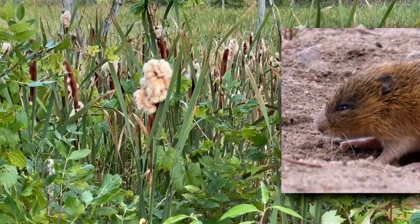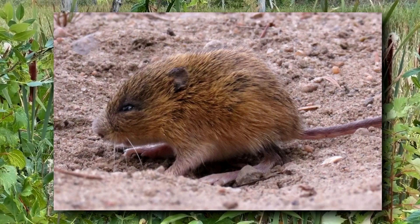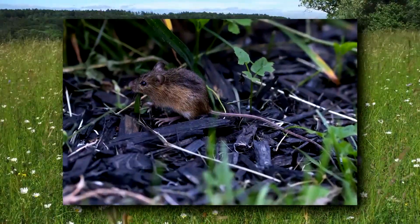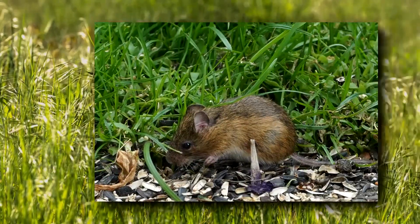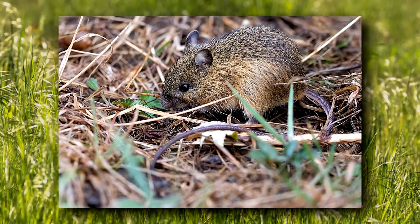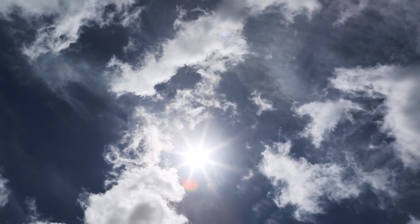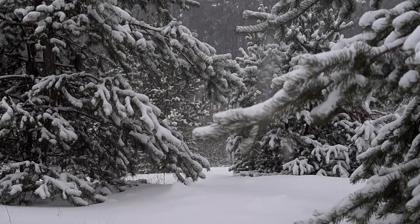Their nests are globular and hidden in dense vegetation or under logs. After an approximate 3-week gestation, 5–8 pups are born blind, deaf, and helpless. Amazingly, it takes only 90 days for them to reach adult size, and early-season females may even breed that same year. Depending on location, they have 1–3 litters annually, with those in the warmest parts of the range producing more than those in the colder regions.